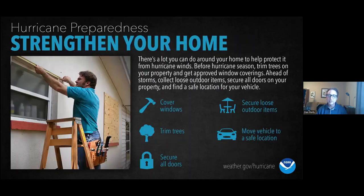Strengthen your home. Cover your windows ahead of a storm. Secure loose outdoor items — with high winds those things can get blown around and act as a projectile. It's a good idea to trim overgrown trees so branches don't come down, and move your vehicle to a garage or some other shelter if you are riding out the storm.